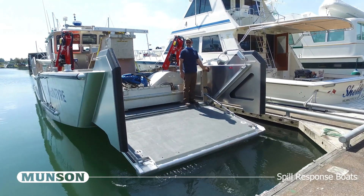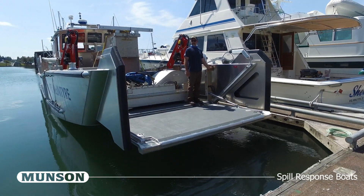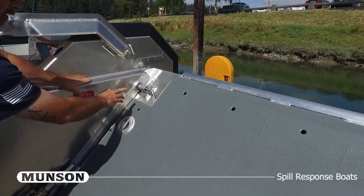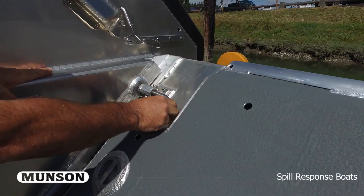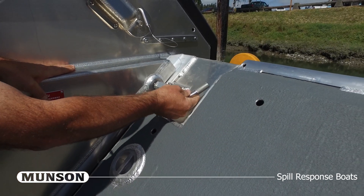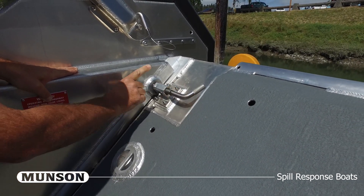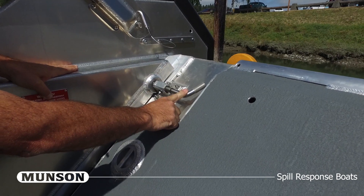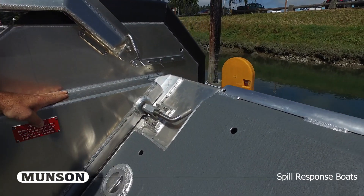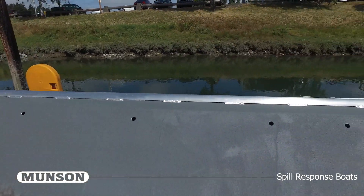Bow doors are constructed of double-skinned marine-grade aluminum with a non-skid finish to ensure traction. They are equipped with two three-quarter inch stainless locking pins. Locks must be rotated to the up position before they can be released, which prevents accidental opening while underway. The locks consist of a stainless steel pin and aluminum housing, nesting into an aluminum donut with a stainless steel insert to prevent excessive wear.